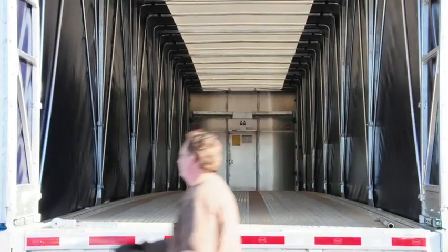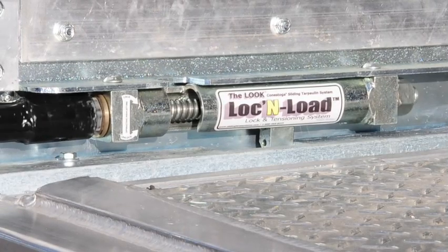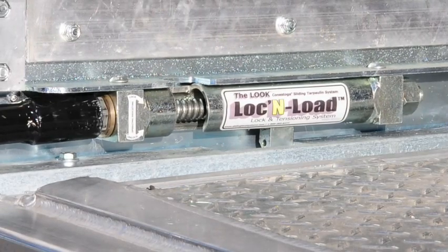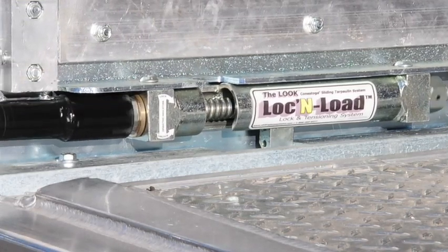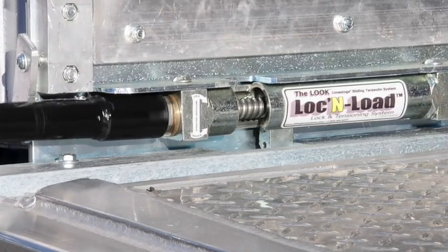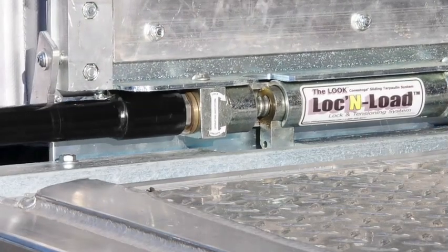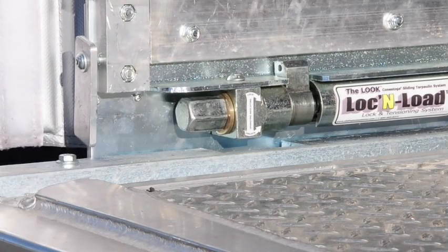To unlock the system, simply use the high-powered ratchet handle to operate the patented lock and load lock and tensioning mechanism. The lock and load thrust nut automatically engages and disengages without the operator having to worry about injury to their fingers.